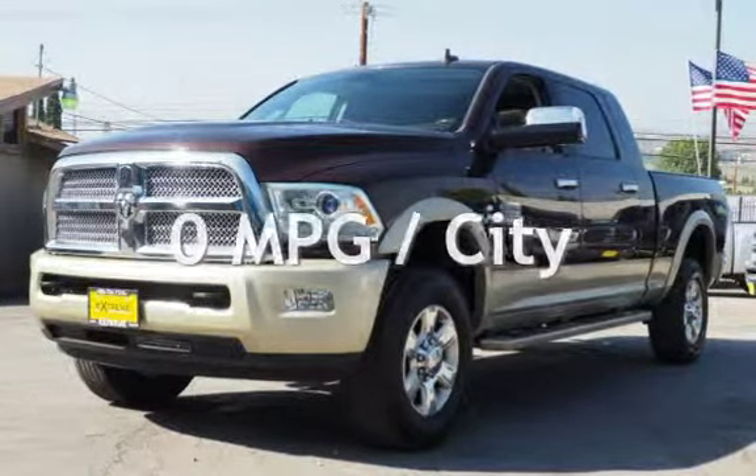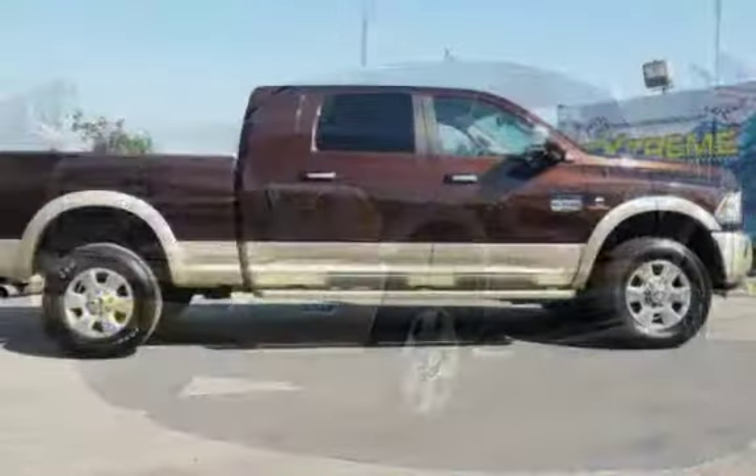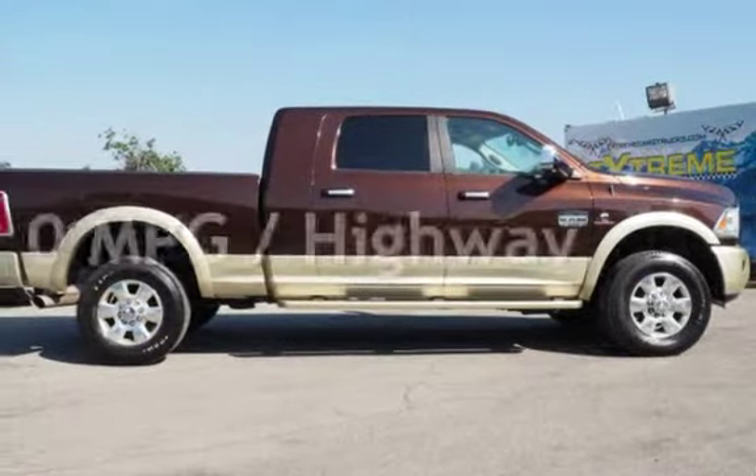Estimated fuel economy for this vehicle is zero miles per gallon in the city and zero miles per gallon on the highway. This vehicle is in excellent overall condition.